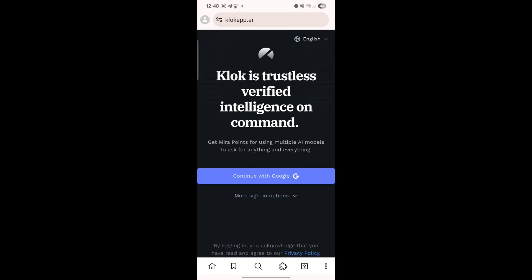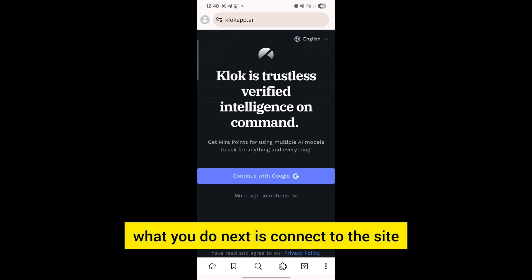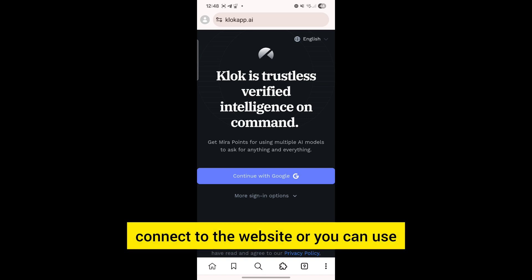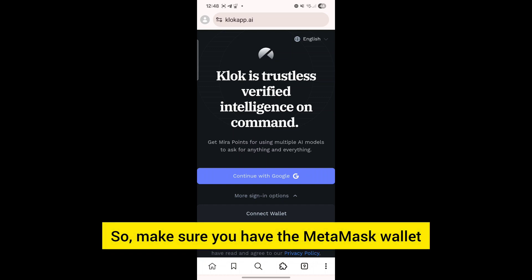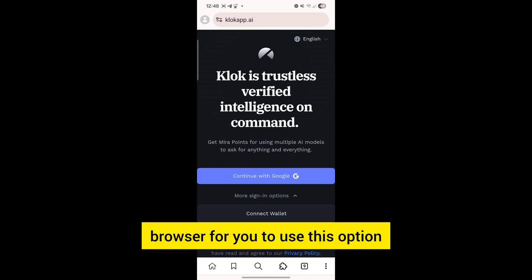Once the website loads up, connect to the site. You have two options: you can either use your Google account to connect to the website, or you can use a Web3 wallet like MetaMask. Make sure you have the MetaMask wallet installed as an extension on your Mesys browser to use that option.